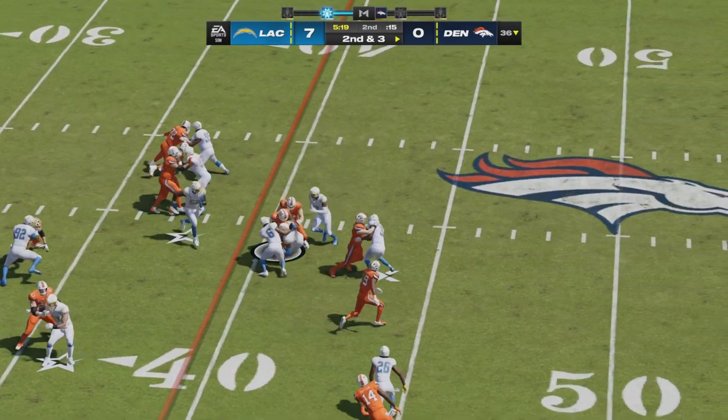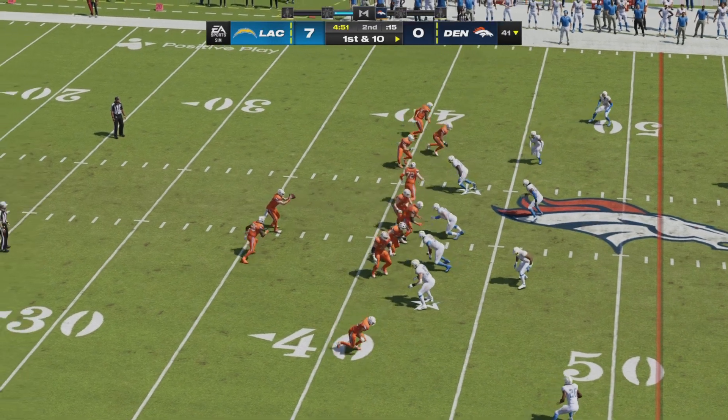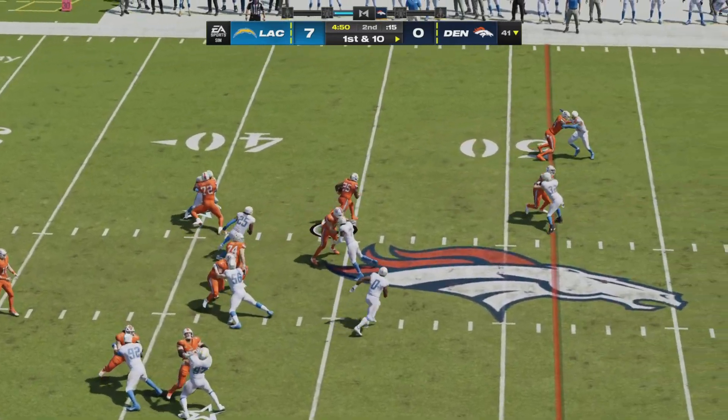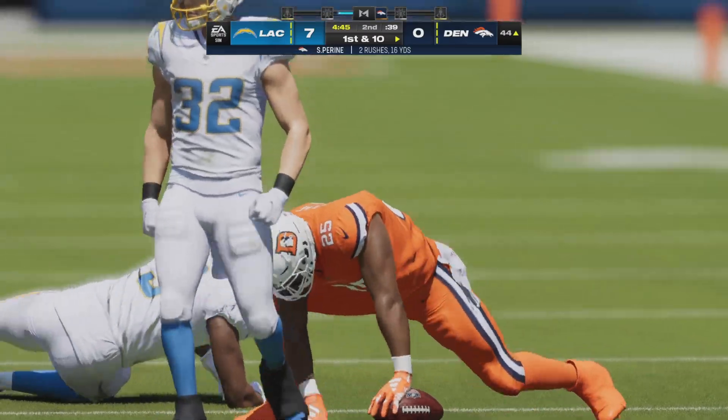Seven more yards picked up for Javante Williams. Second and three — handoff right back in his hands — and he has got a moving of the chains. Now with less than five to go in the opening half, the Broncos are on the march offensively. Off to Samaje Piran — the former Bengal — got some room to run inside the Charger half of the field for a first down.